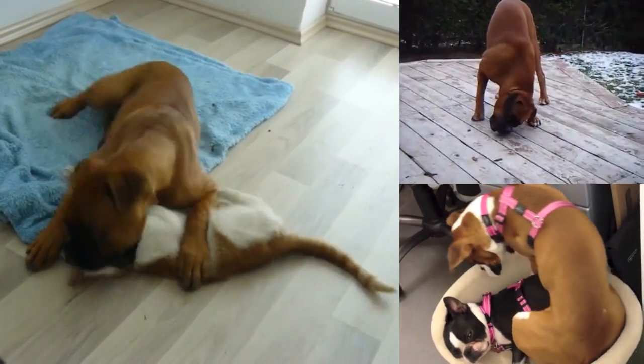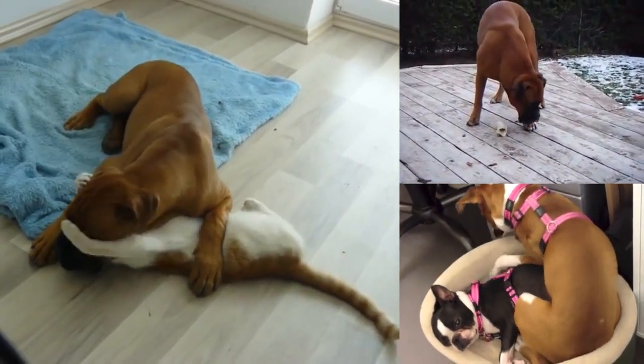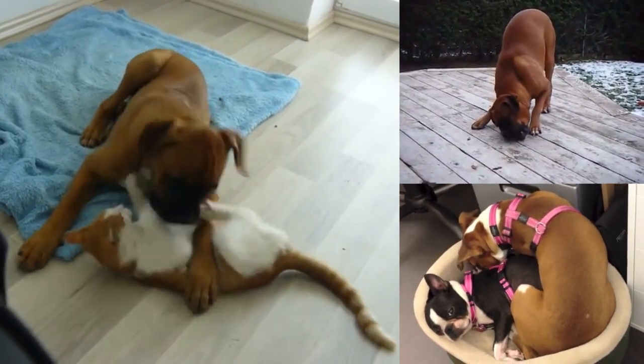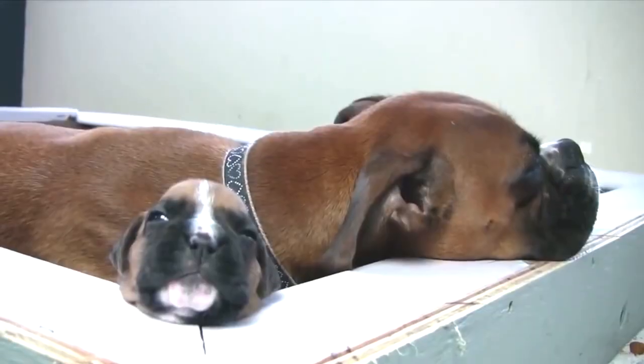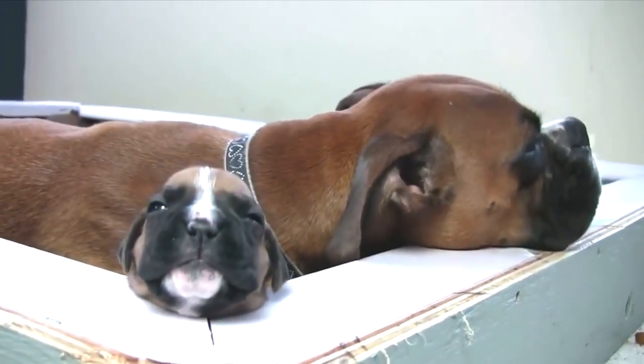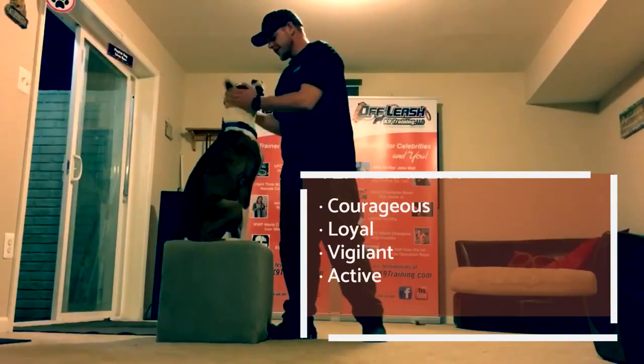They can come in basically any colour, from pale cream to deep red fawn or brindle. They can have white markings or not, but they always have a black mask. Among their most notable traits, we can find their heavy and powerful head, their droopy lips, and their deep chest.